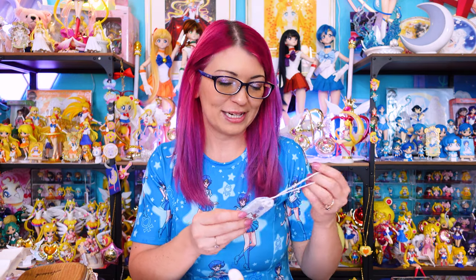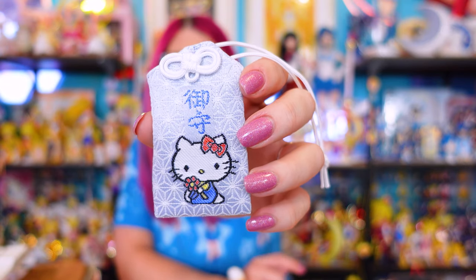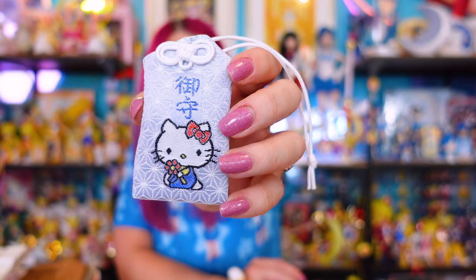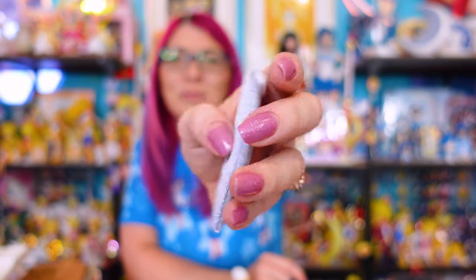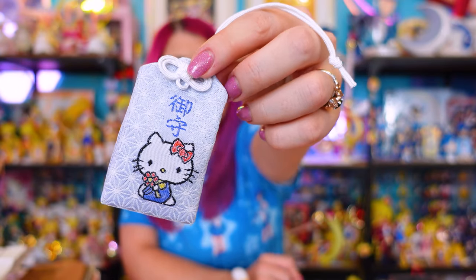The last item I wanted to show you today is a very cute omamori — a little lucky charm — that I picked up from a shrine. There's a shrine in Osaka — I will have to reference below what the shrine is called because I don't remember off the top of my head — but they have really special Hello Kitty omamori that you can only get at this shrine, so I decided to pick one up and it is precious. I don't even remember what this lucky charm is for — whether it's for traffic safety, good study habits, love, or fertility — but I'll have to look that up as well.